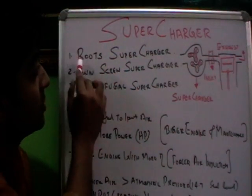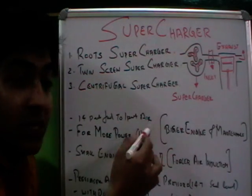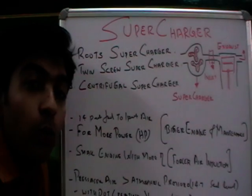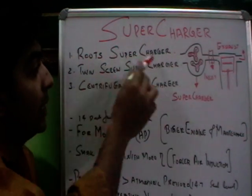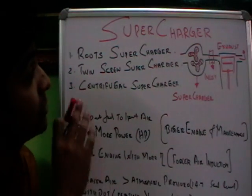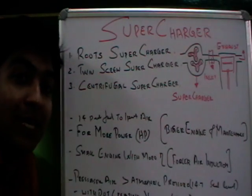There are three types of superchargers: the Roots supercharger, twin screw supercharger, and centrifugal supercharger. Each of them is explained in detail on my YouTube channel, so visit there to get a good understanding of all three supercharger systems.